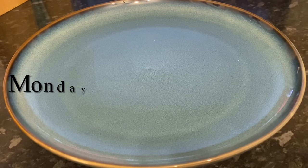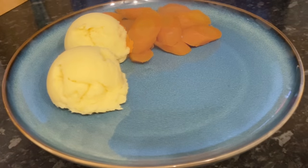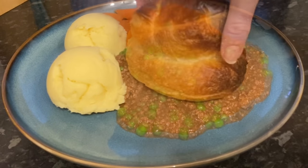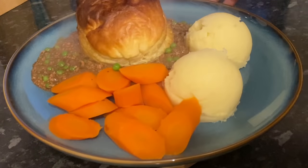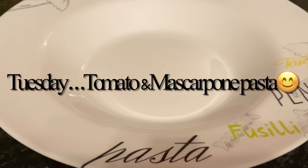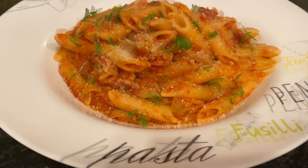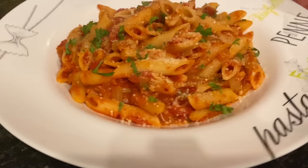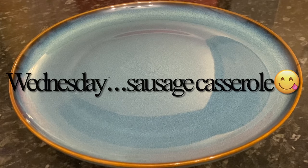On Monday we had mince and tatties — a big favourite in our house and very traditionally Scottish. We had mashed potato, sliced carrots, and I made the mince in the slow cooker with peas and onions, and popped a wee bit of puff pastry on top. Moving on to Tuesday, a very simple tomato and mascarpone pasta — penne with a tomato mascarpone base with garlic, chilli, onion, and parmesan cheese, plus garlic bread.